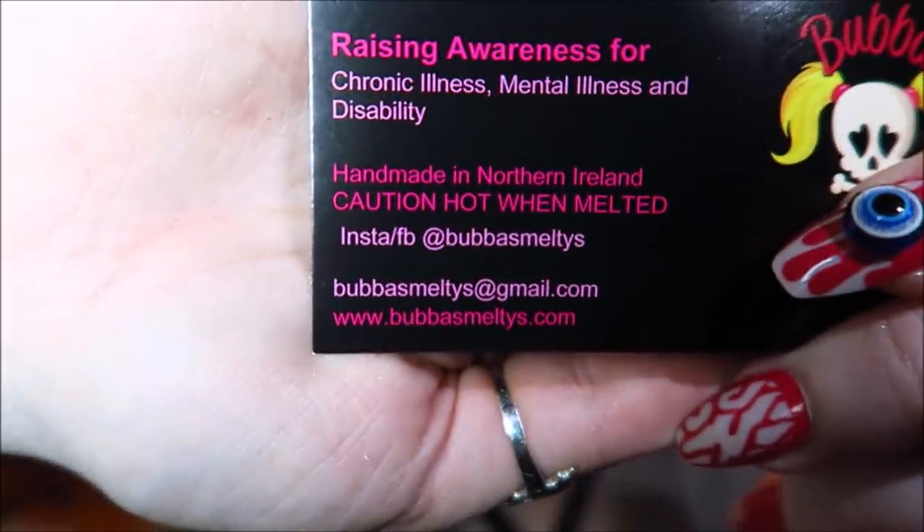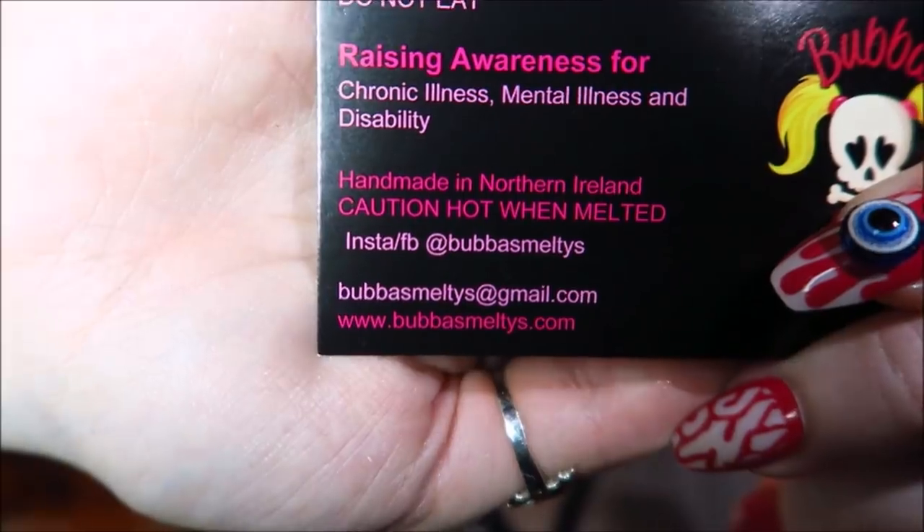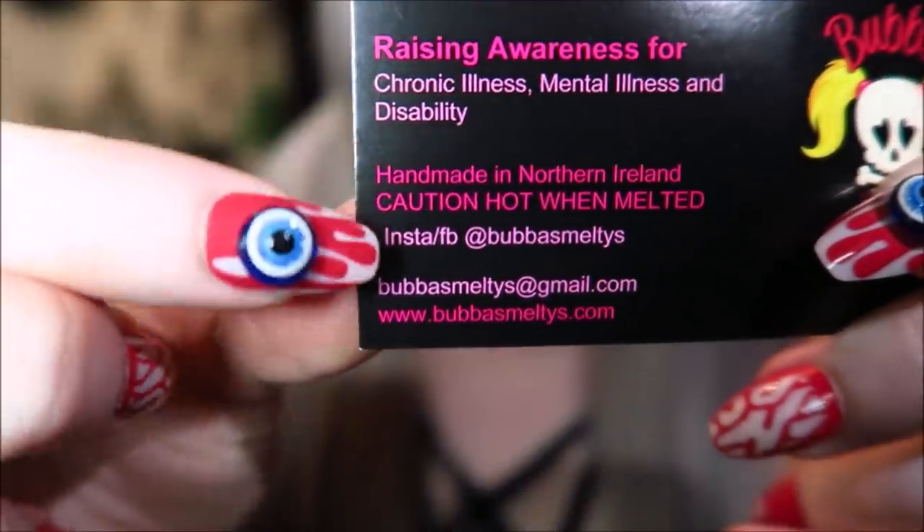When you open it up it's got a cute little sticker that says 'Love Yourself' up there, and then we have a card. It says: gothic style scented wax melts and candles, raising awareness for chronic illnesses, mental illness and disability, handmade in Northern Ireland. It's got their Instagram, email, and website — I will put that down below in the info as well.